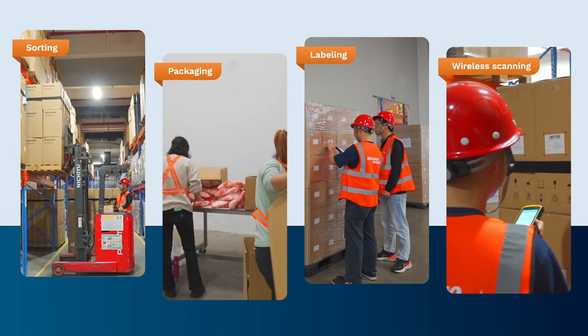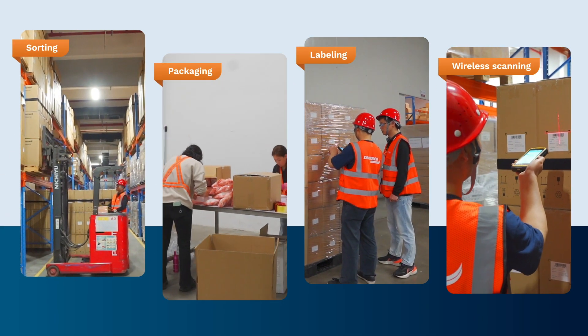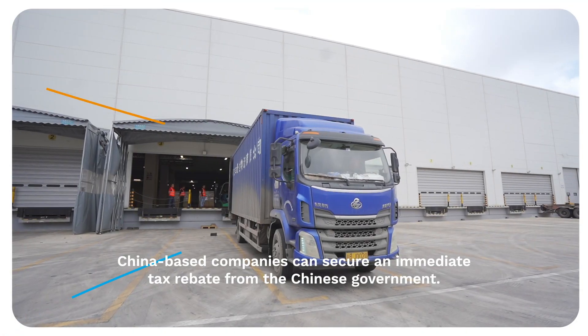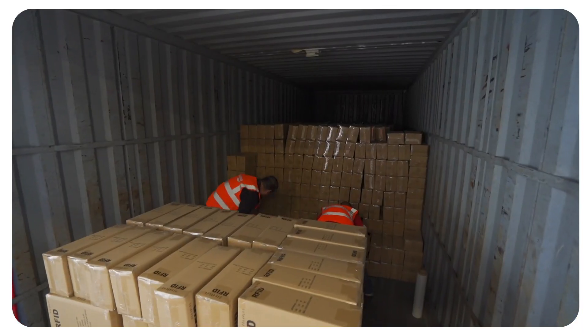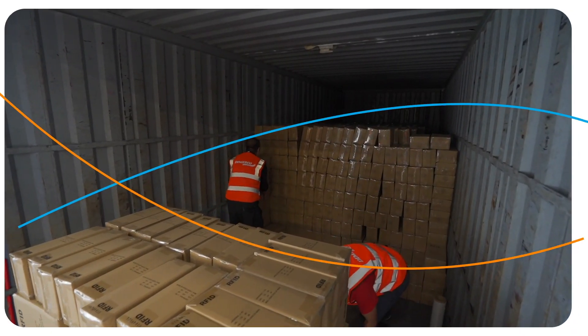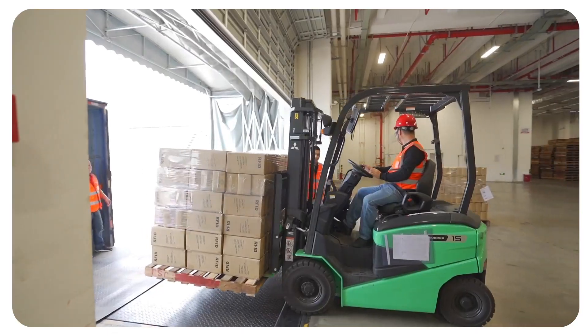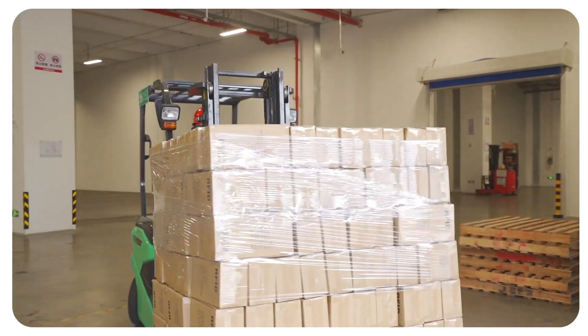DeMarco's Shenzhen warehouse customers capitalize on a variety of value-added and custom services. For goods bound for domestic buyers, China-based companies can secure an immediate tax rebate from the Chinese government if they first bring their sold goods into DeMarco's Shenzhen bonded warehouse. Upon entering the warehouse, these products are treated as exports, triggering the tax rebate.